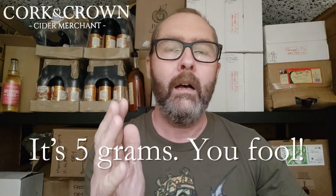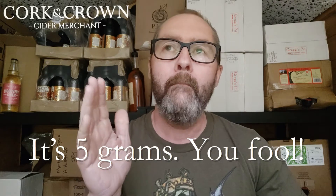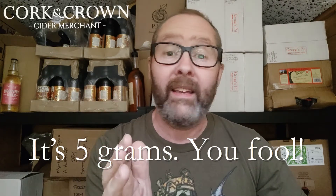Hi guys, it's Chris at Cork and Crown, back in my cider shed with some more cider to try. It's another Ross & Wye, and it's a single varietal that has a place close to my heart because it was the dry cider that made me get dry cider. I visited Broom Farm and Albert and Mike just gave me 15 bottles of single variety dry ciders.